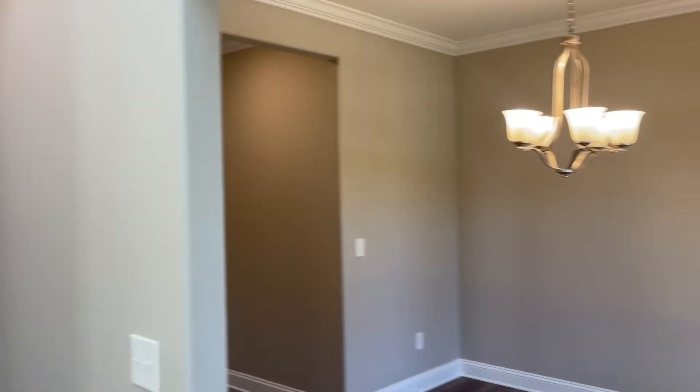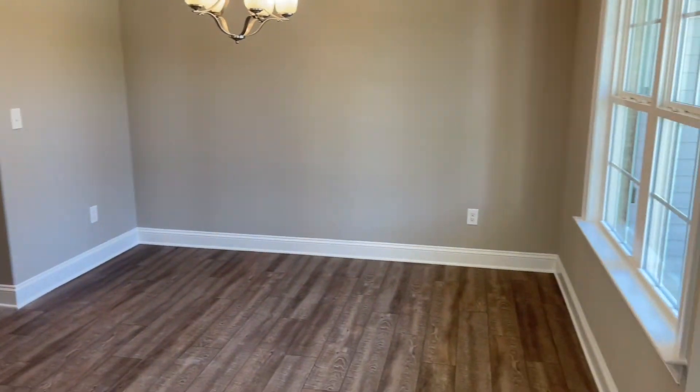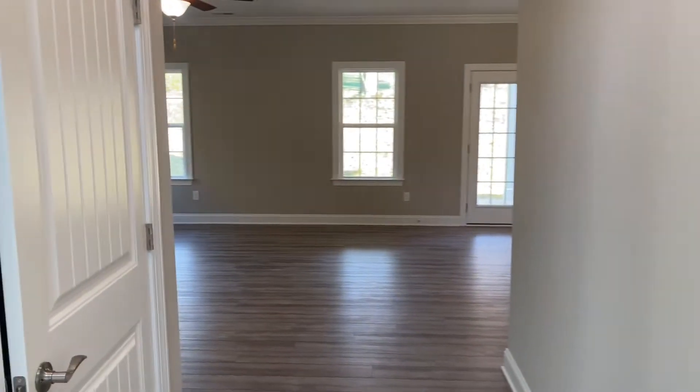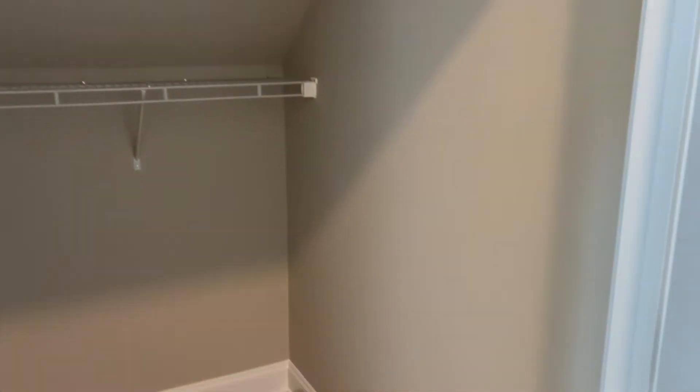To your right we've got formal dining. If you don't need formal dining it would make a nice office with your two or double window. And then this closet is really deep, so it could just be a coat closet but you could use it for other storage.